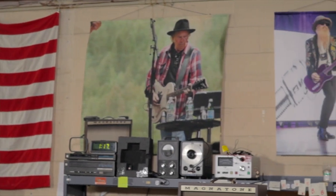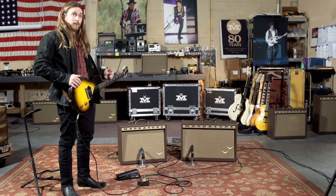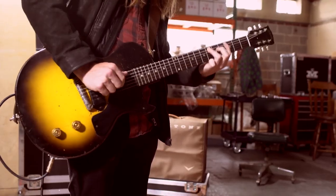Neil Young is all about tone. I think he's got one of the greatest tones in the history of tone. And so is Billy Gibbons. And when both of those guys are saying this is the shit, I tend to agree with them.